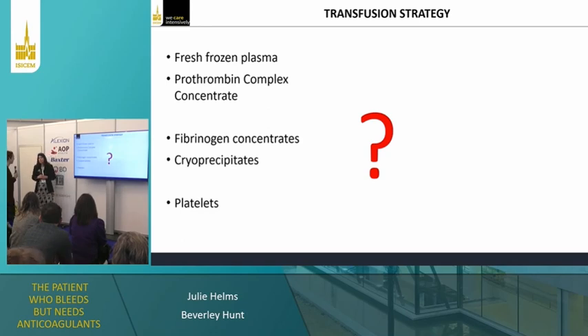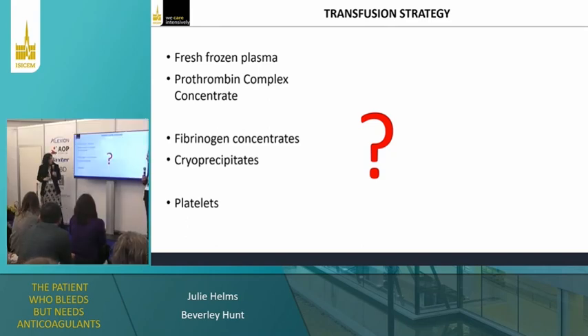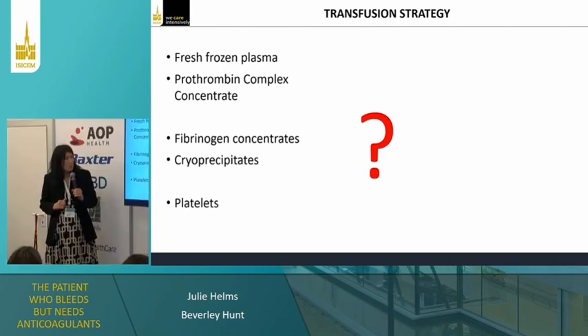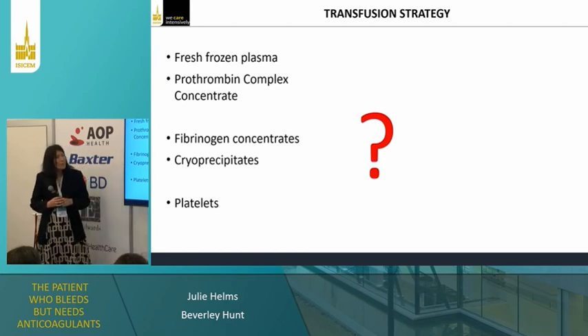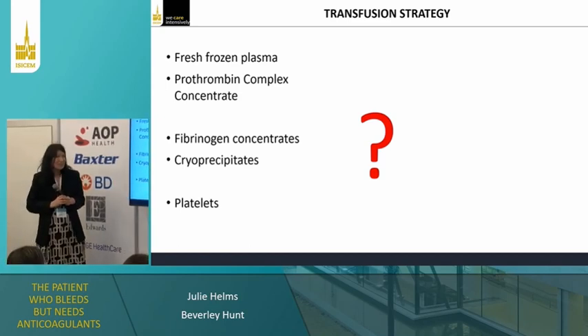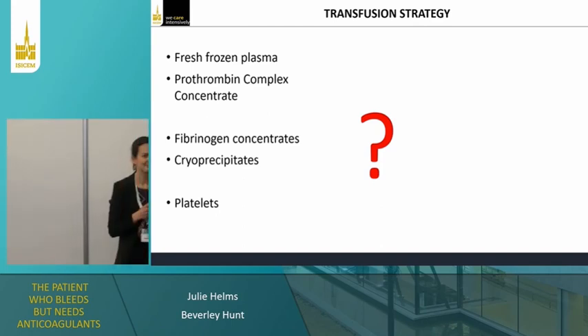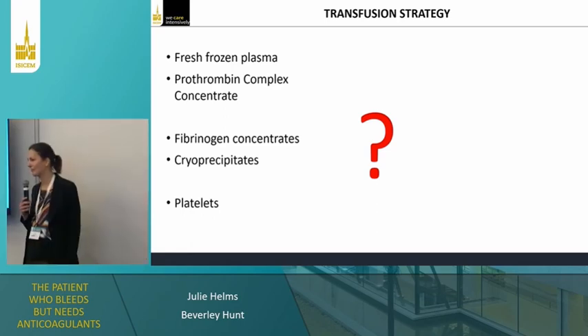Regarding fibrinogen concentrates — that depends on the fibrinogen level. If it's less than 1.5, one would give either fibrinogen concentrate or cryoprecipitate, depending on what's available in your unit. The evidence suggests they are very similar. And don't you give platelets to this patient? If her platelet count is 50, you'd give platelets. In France platelets come in packs of around 10,000 platelets; in the UK we use pooled platelets from six donors, which should raise the platelet count by about 50 in a 70 kg adult.